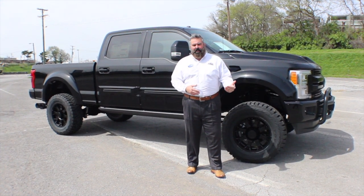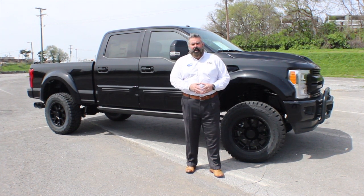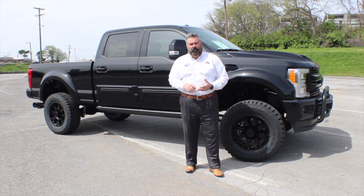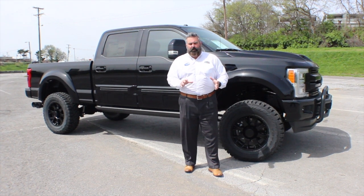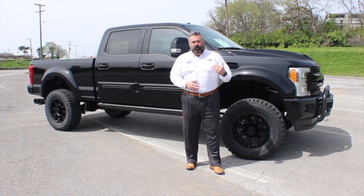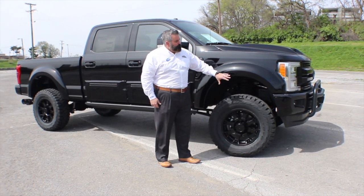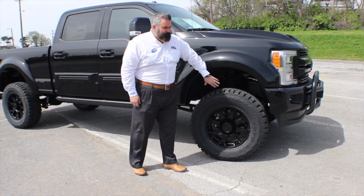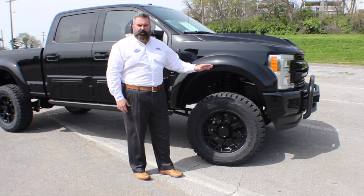It is a daily driver — most of my clients that have bought the F-250 are driving these things daily. This is a 608A equipment package with black leather seats and everything blacked out. I've got a couple of these in inventory, so if you're looking for an F-250 Black Ops, I've got it. Tuscany does a four-inch suspension lift, and you've got performance-tuned shocks with black boots — an awesome stance and setup on this F-250.